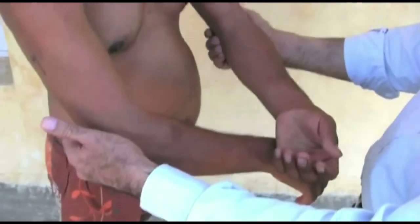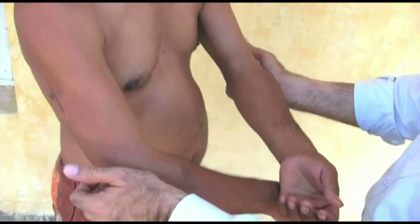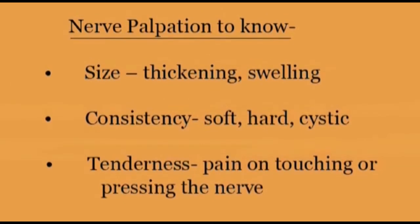The peripheral nerves can be palpated near the joints where they are more superficial. Gentle palpation and rolling against the bone will reveal their thickening, consistency and tenderness.